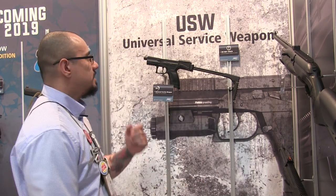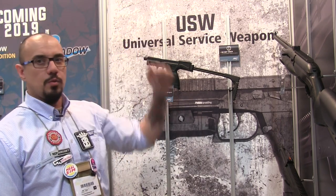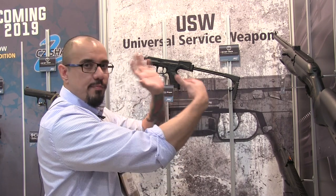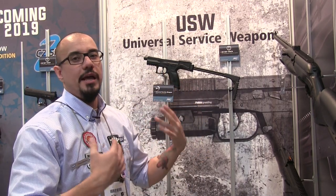Alright, first at IWA 2019 — no one else has really covered this. Behind me is the BNT USW. USW stands for Universal Service Weapon. Alright, this is a very, very early prototype. To be honest, it's just a blob of plastic. But we were so excited to announce this that we were going to showcase it anyways.